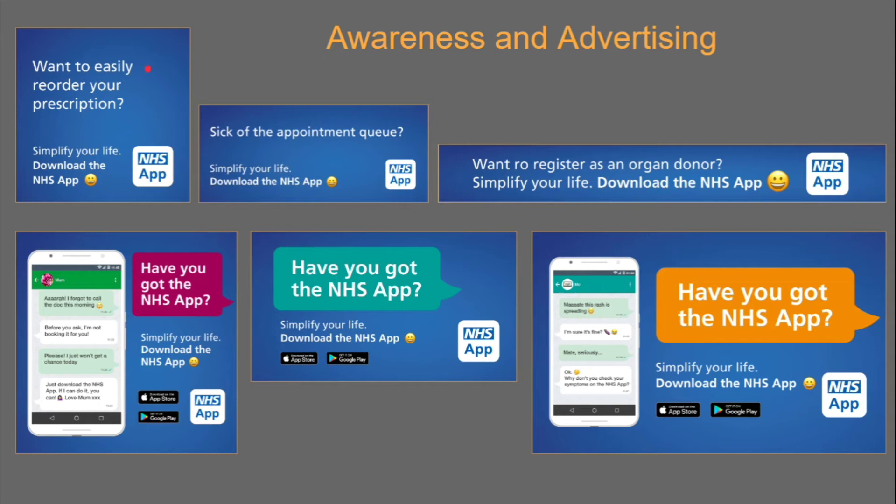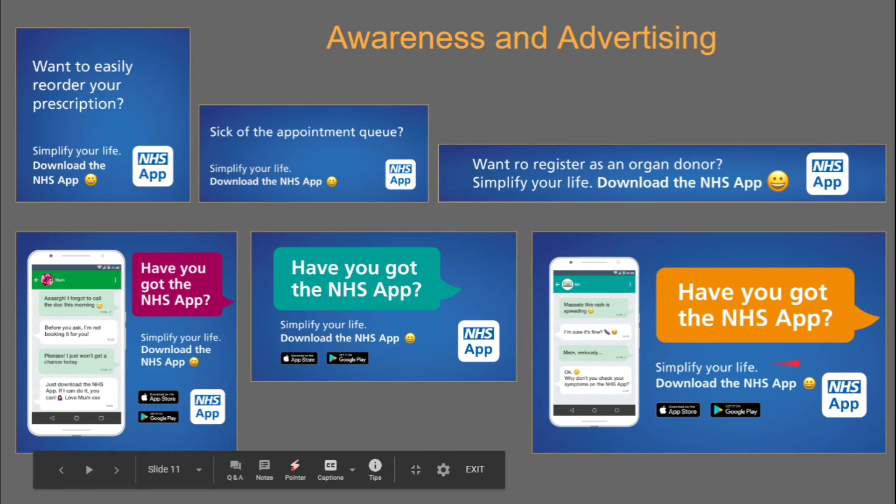Let's move on a little bit about the awareness and advertising that NHS Digital are doing themselves. You can see on screen there is an array of posters, stickers and various things. This one on the bottom right is actually a screensaver and you can download those.